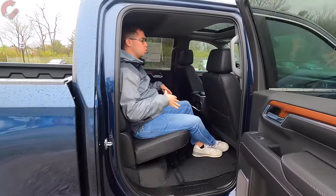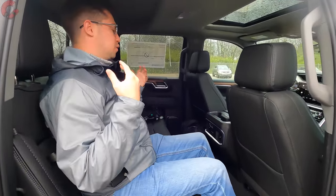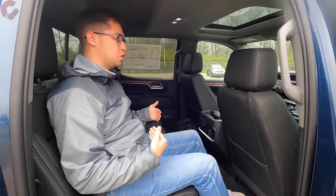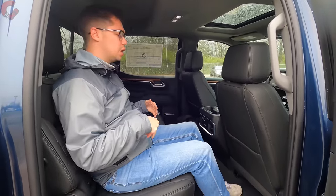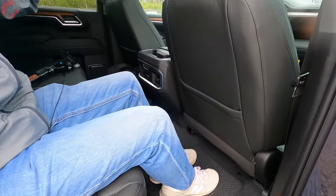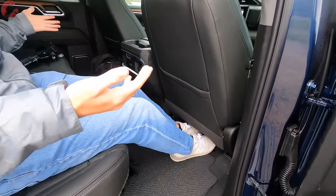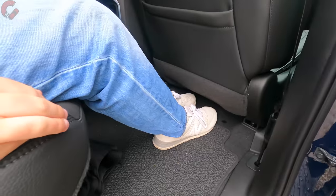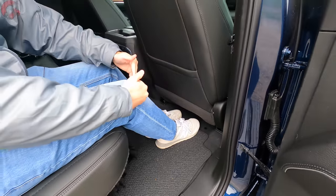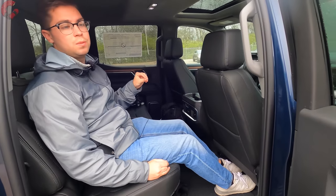In the rear seat area of this crew cab, there's plenty of space — 43.4 inches of legroom and 40.1 inches of headroom. At five foot nine, there's at least a foot of space between the knees and the seat back, and feet can easily slide under the seat. Lots of space and lots of comfort back here.